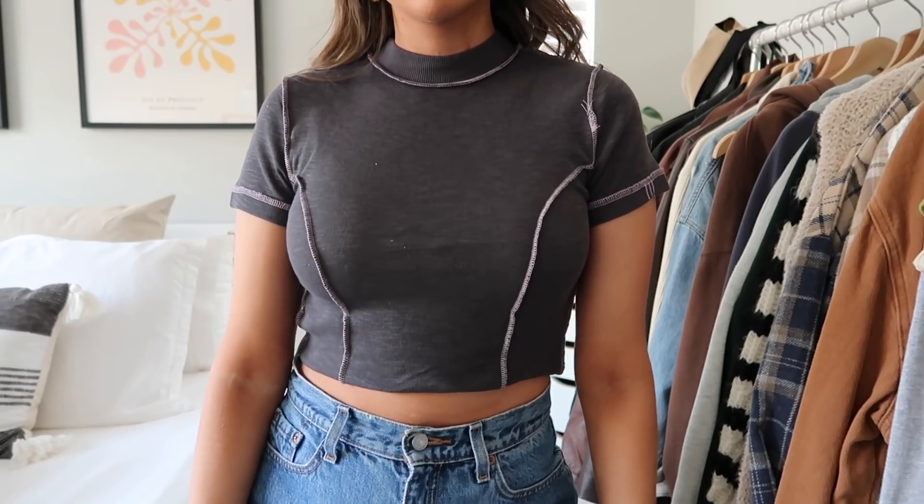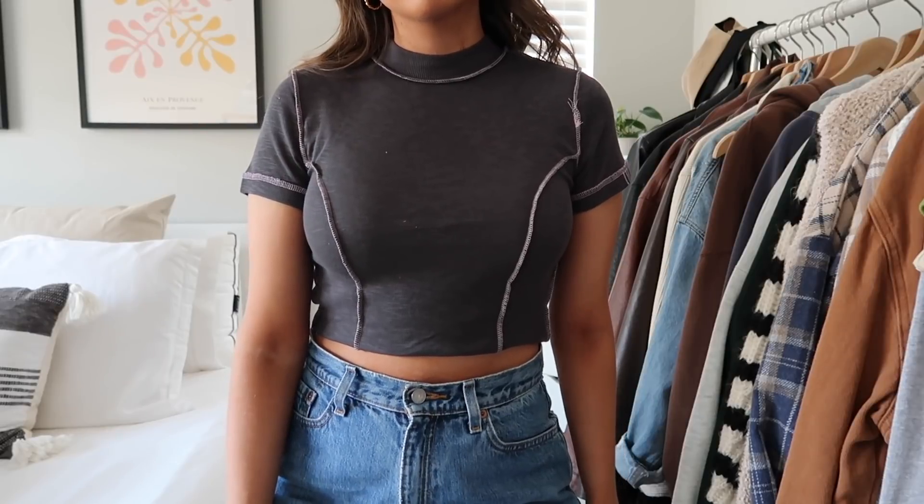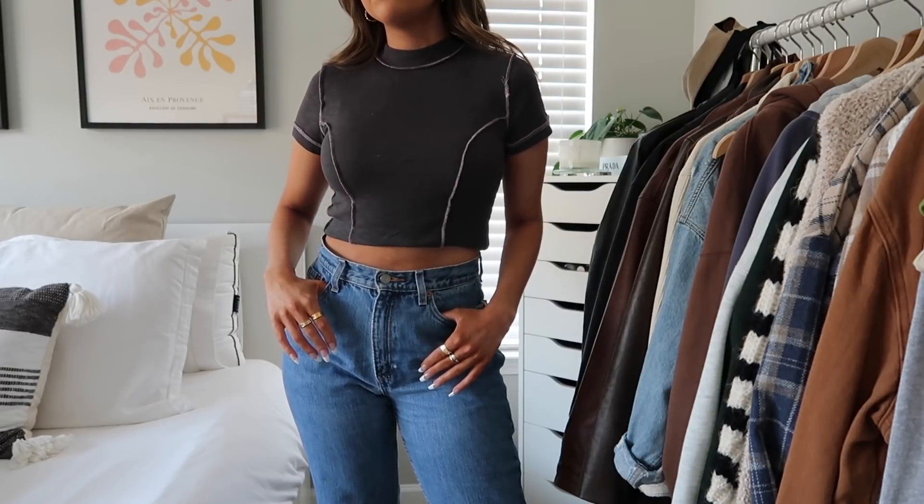Next I picked up this top which I might bring on my trip. When I tried it on I was obsessed — it has kind of this inside-out stitching and a mock neck in charcoal gray with purple stitching. I think it looks really cool. I also think it would look really good with some light wash baggy jeans and chunky sneakers or Converse — great for shopping or going out to eat.